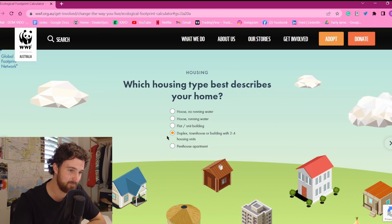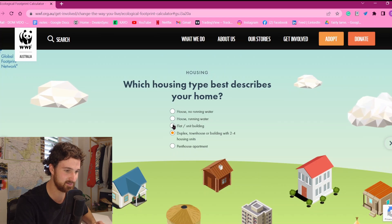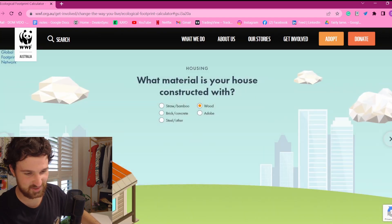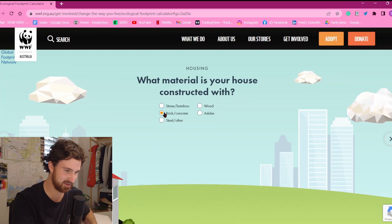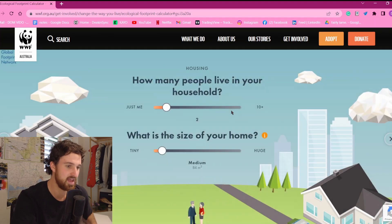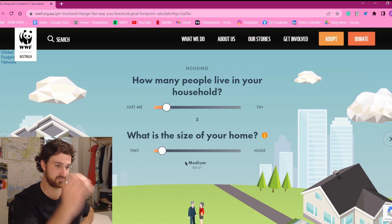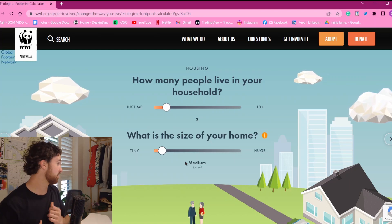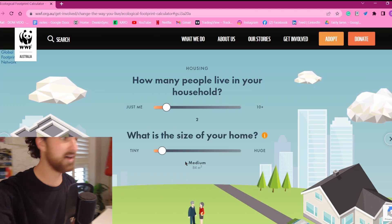Which housing type best describes your home? A flat or unit. What material is your house constructed with? Brick — good brick house, the wolf cannot blow us down. How many people live in your household? Two. What is the size of your house? Fucking tiny — this is literally a bunker. It's great, I love this place. Let me check the real estate listing to get the actual figure. I found my listing — it looked very different before we moved in.